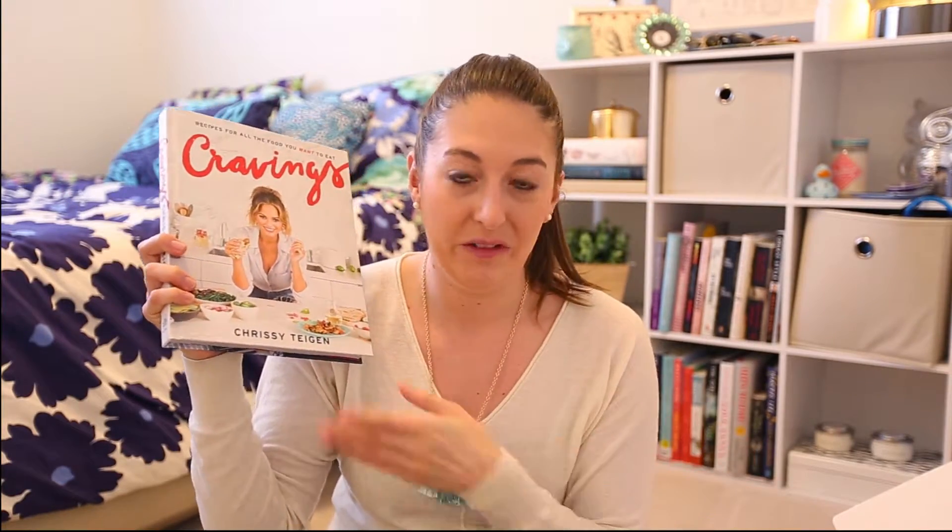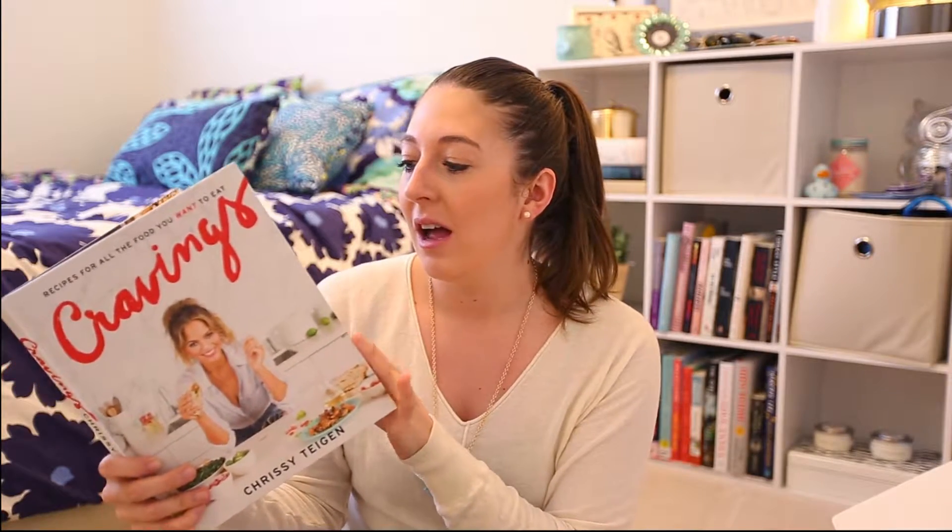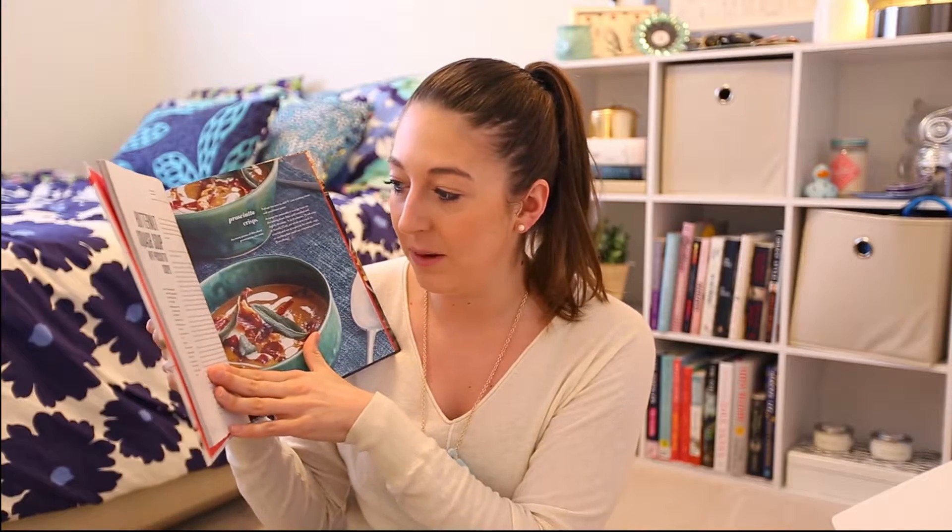Sticking with the kitchen theme, the next thing in the box — which was teased earlier this month — is Cravings, Chrissy Teigen's cookbook. I don't know much about Chrissy Teigen; I follow her on Twitter and I really enjoy reading her tweets, but I was not aware that she liked to cook. I'm always looking for a good cookbook. I've seen other YouTubers and bloggers talk about how much they like this book, and flipping through it I saw a butternut squash soup recipe which I'm pretty excited about.